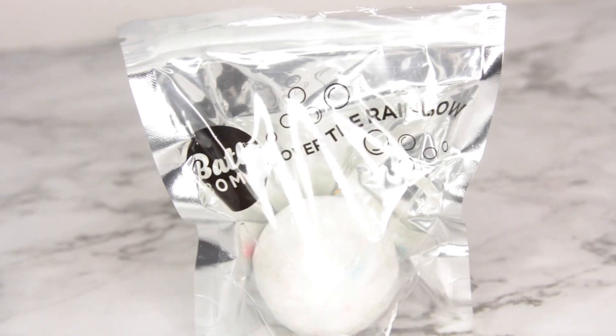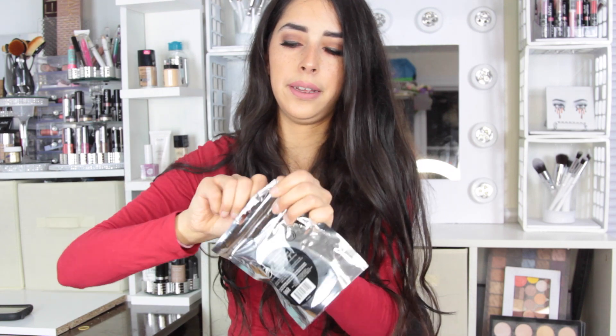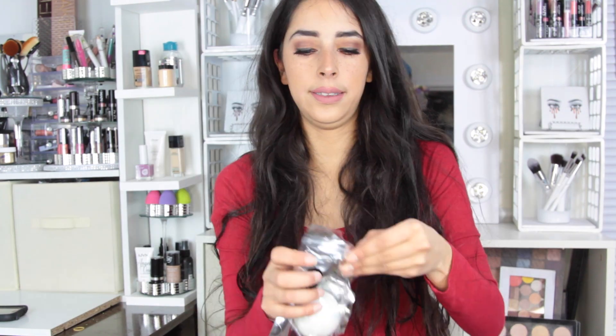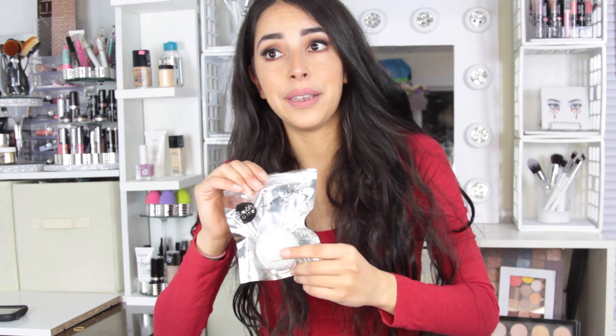Then I got this one that says 'over the rainbow' and I can see blue, yellow, and pink in it — we'll see if this changes the water color as well. This one says it has a floral scent and the blue one says coconut. I opened it up and yes, it smells 100% like coconut. The floral one smells like a public bathroom when the janitor just cleaned it — like cleaning products. At least it's a clean public bathroom smell, but that's what it smells like.